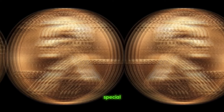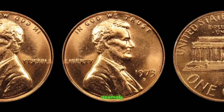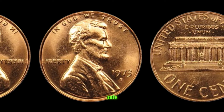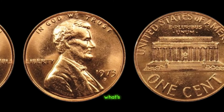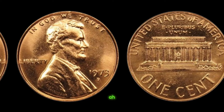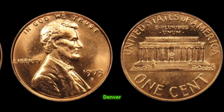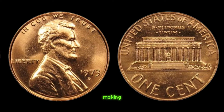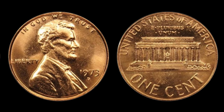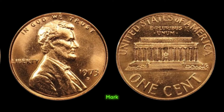But what makes this penny so special? It's all about the mark. On this particular coin, there's a small anomaly — a distinctive D mint mark that sets it apart from the rest. In 1973, the Denver Mint mistakenly produced a small number of Lincoln pennies without the mint mark, making them incredibly rare. And among those rare coins, the 1973 D Lincoln penny without the mint mark reigns supreme. Only a handful are known to exist, making each one a coveted treasure among collectors.